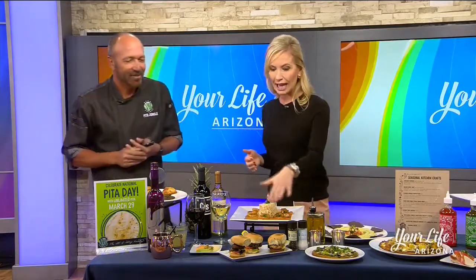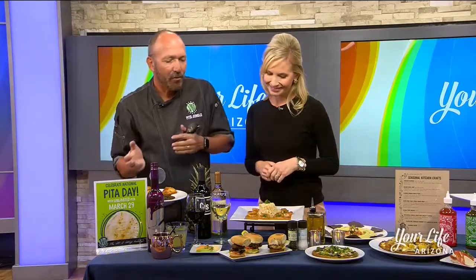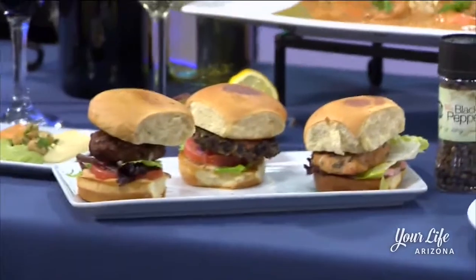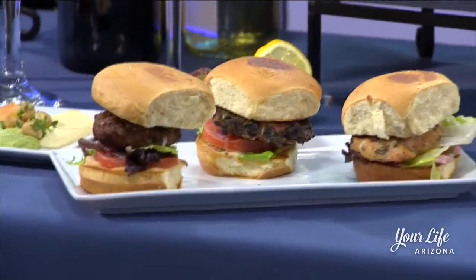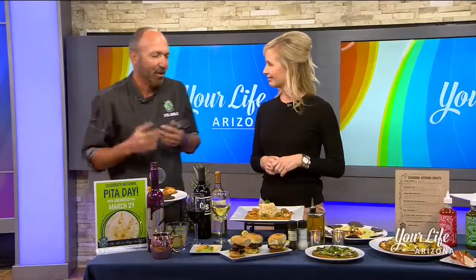You're always mixing it up, and you have a great happy hour menu as well. We brought these to show — every day from 3 to 6 we've got excellent happy hours with black bean sliders, salmon sliders, kafta sliders. We've got olives, flatbreads, hummus — the whole thing, and more.